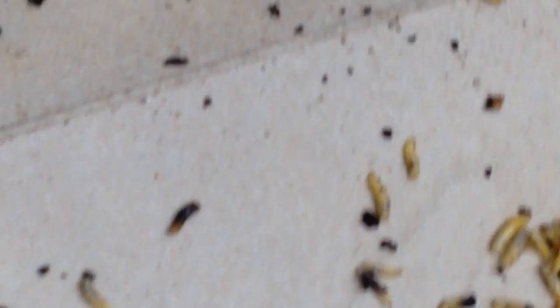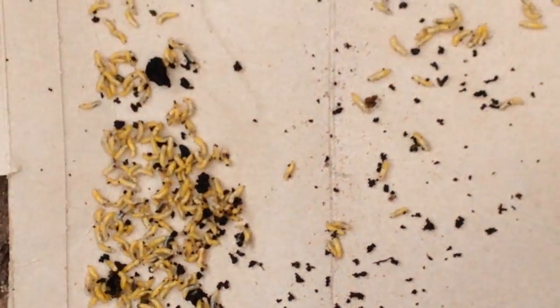I asked LP if she wanted to give the maggots to Sparky and she said yes. I put them in a tissue box - not the best choice - but we'll see. The last thing he's interested in is eating though; he wants to explore, he's got to see what's going on.